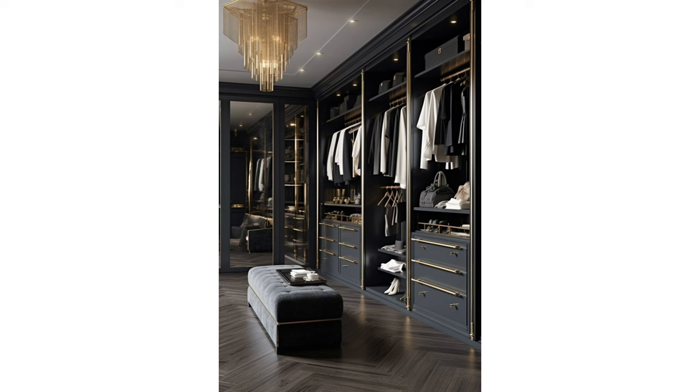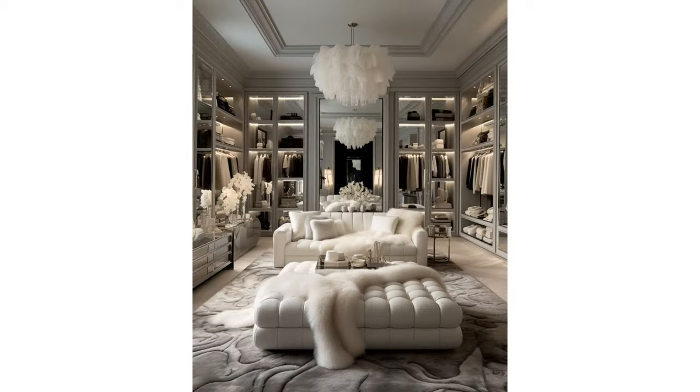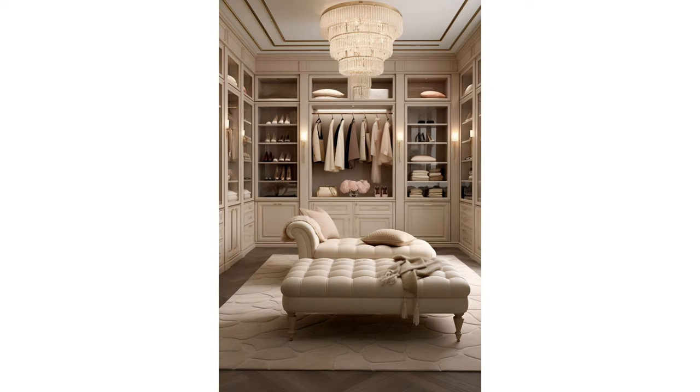Dressing room with carpet: because the dressing room is typically a low-traffic space, it's the perfect spot for carpet. You'll love the feeling of carpet under your bare feet as you get dressed. A plush carpet or rug adds glam and comfort, and a neutral pattern is timeless without being boring, allowing the clothes to pop.